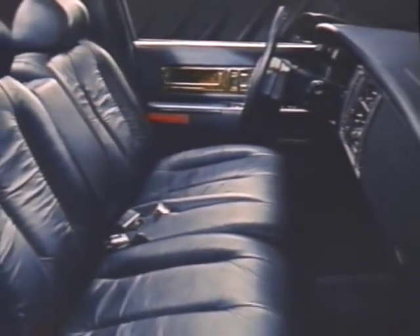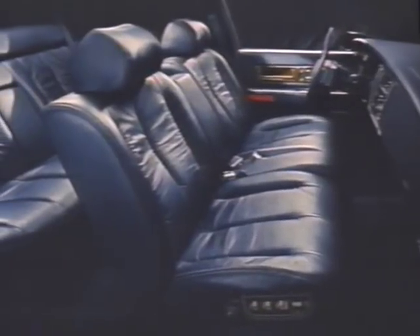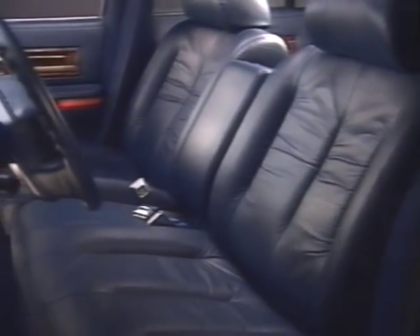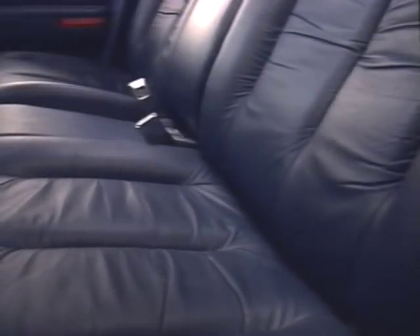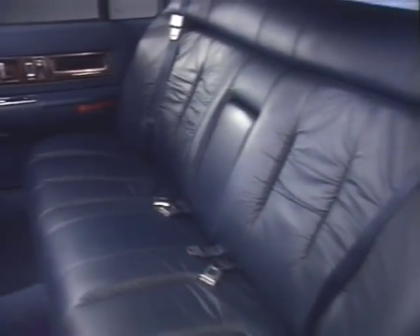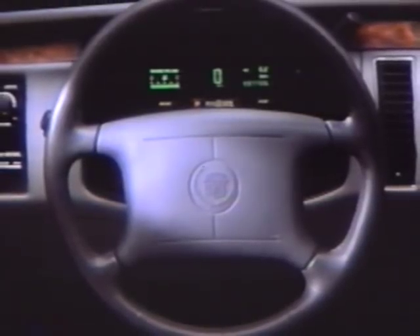Fleetwood's six-passenger cabin indulges its occupants in luxury, comfort, and convenience. Generous amounts of leg, hip, and shoulder room are enhanced by a split-frame front seat design which ensures superior back support as well as ease of entry and exit. Wide seat cushions and head bolsters in the rear, plus heat ducts, let rear seat passengers travel in comfort.